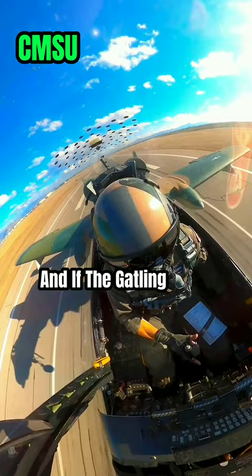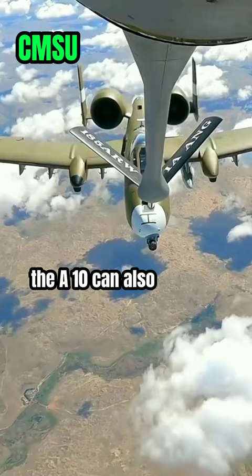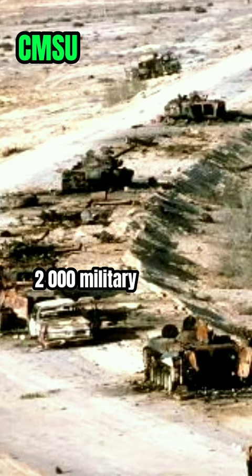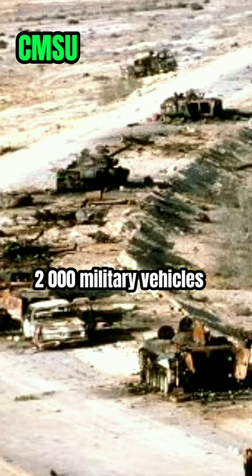And if the Gatling gun isn't enough, the A-10 can also carry a variety of missiles, bombs, and rockets. The Warthog would be credited with the destruction of more than 900 tanks, 2,000 military vehicles, and 1,200 pieces of artillery by the time it was all over.